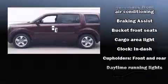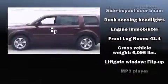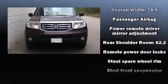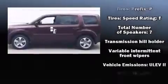Honda ensures the safety and security of its passengers with equipment such as dual front impact airbags with occupant sensing, head curtain airbags, traction control, anti-whiplash front head restraints, a security system, and four-wheel disc brakes with ABS. Brake assist technology provides extra pressure when applying the brakes.